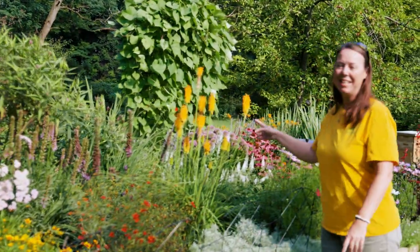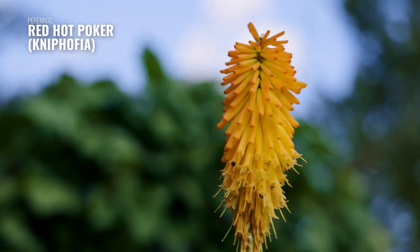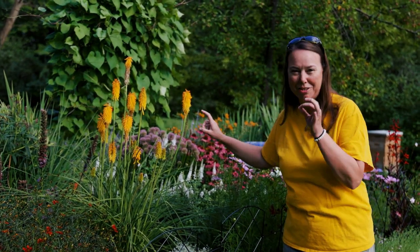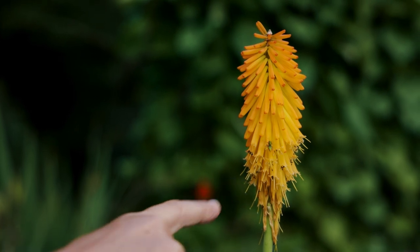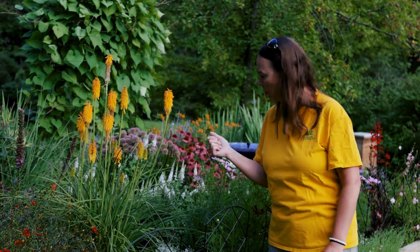I love the red hot pokers — this is Kniphofia. Any color you have, these are always going to be great for hummingbirds. There are also some little sweat bees going up those really small tubes, with their little bums sticking out. They are really all around the Kniphofia right now. Sweat bees are smaller native bees, so that's always great to attract to the garden.